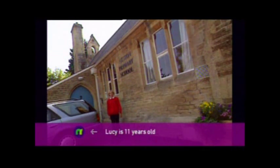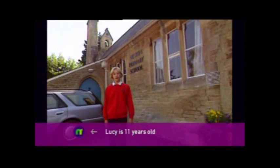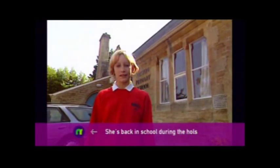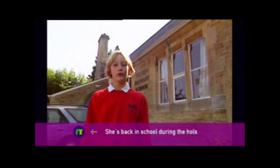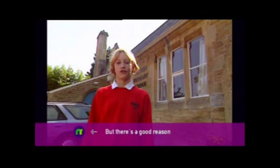Hi, my name is Lucy, and this is my school in Neston, in Wiltshire. I bet you're wondering why I'm here in the middle of the summer holidays. Well, today we're back in uniform because we've been given the chance to talk to a real live astronaut in space.